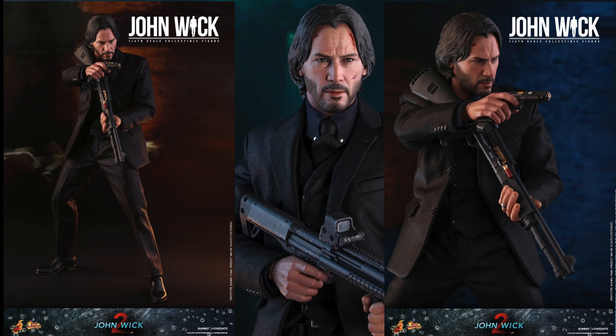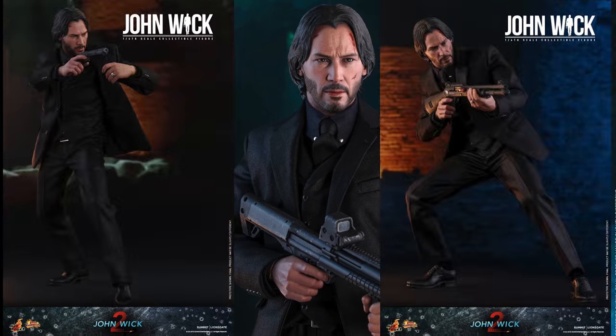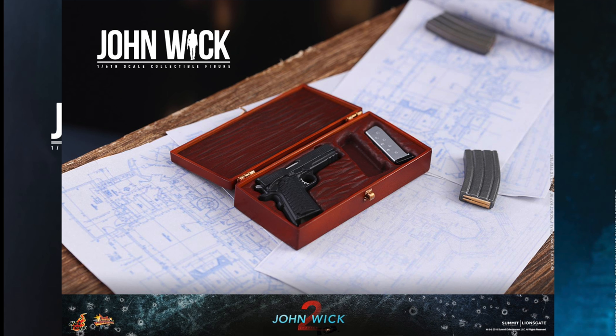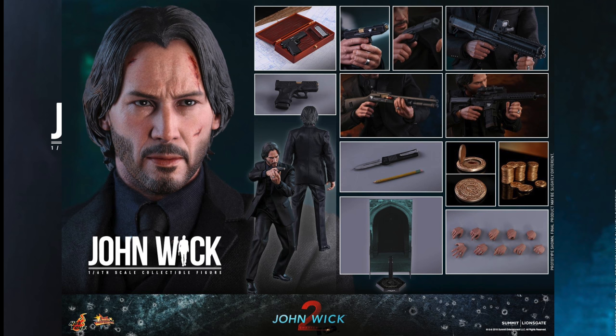He'll also have tons of weapons: two shotguns, one knife, one rifle with attachable strips, one pistol with removable magazine that can be placed in a pistol case, two pistols with removable magazines, and one pistol with silencer with removable magazine. There are also two blood markers — regular and with blood fingerprint — three stacks of gold coins, five pieces of gold coins, a pistol case, one pencil, and a character base with nameplate and backdrop.